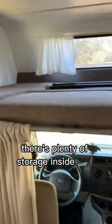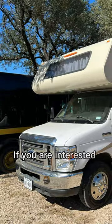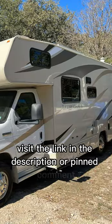There's plenty of storage inside and out with a decently sized refrigerator and freezer to stay off-grid for weeks. If you are interested in this RV, visit the link in the description or pinned comment.